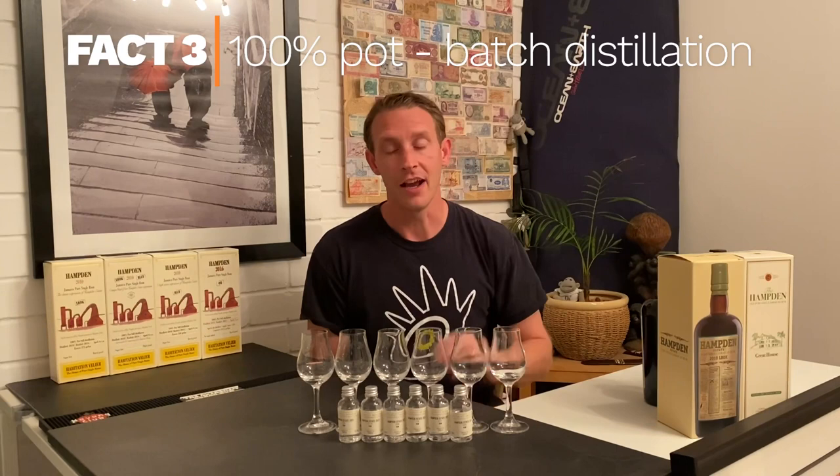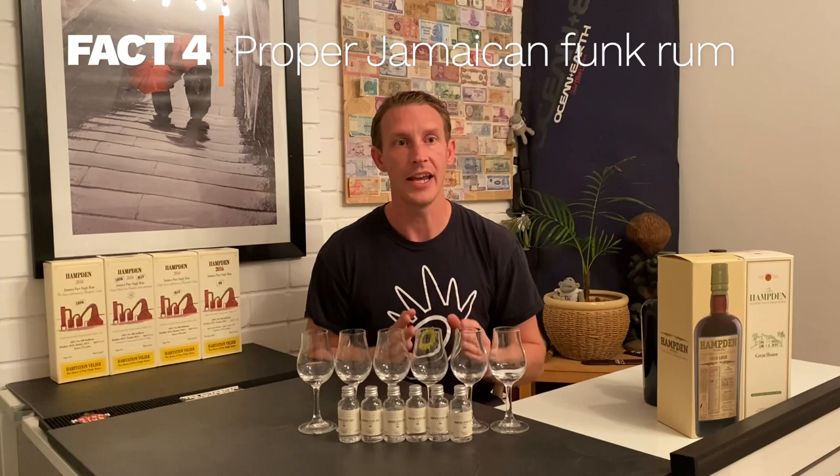Fact number three: everything 100% is pot still. There is no column at the distillery and that means batch distillation. Fact number four: we are talking about funk here — high esters, up to the point of the biggest one called Dock. When we talk about Jamaican rums, you talk about funk. This is the funkiest of the funk, with a varying degree down to something a little less fruity.